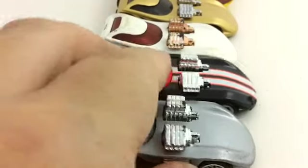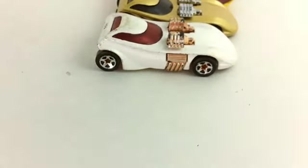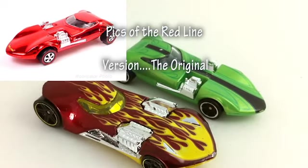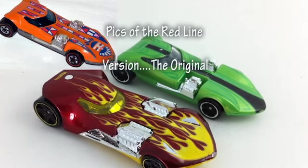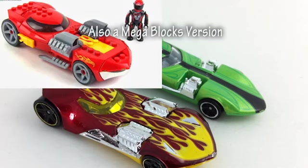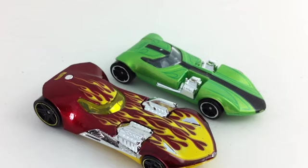The Twin Mill was one of the original redlines, and that's where it all started. The original Twin Mill was a redline, then came Twin Mill Two, then a tuned version — I think they only made one variation of the tuned version — and then Twin Mill Three. Twin Mill Three is probably the most true to form of the original Twin Mills. I believe the original designer of the Twin Mill was Larry Wood — it's one of the Larry Wood designs. And if the argument is whether it's a real car or not, it's kind of a trick question.